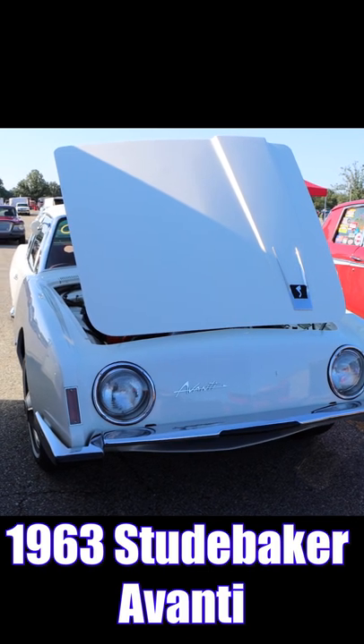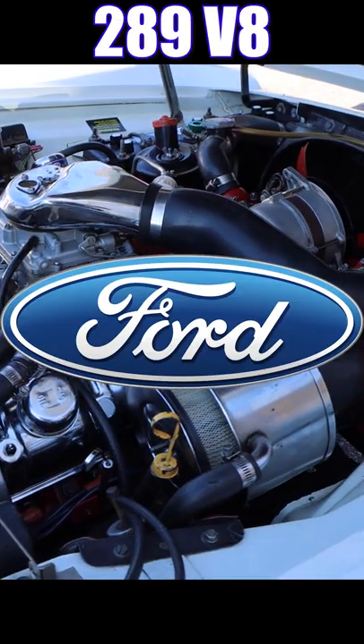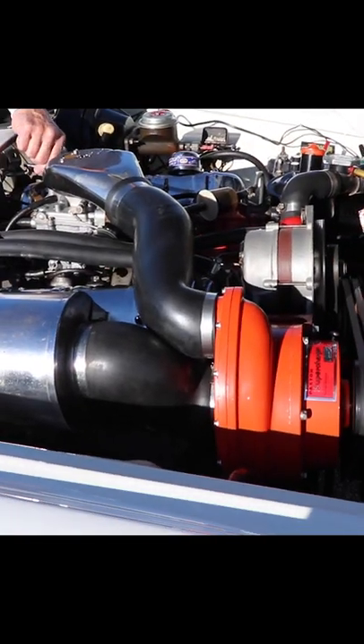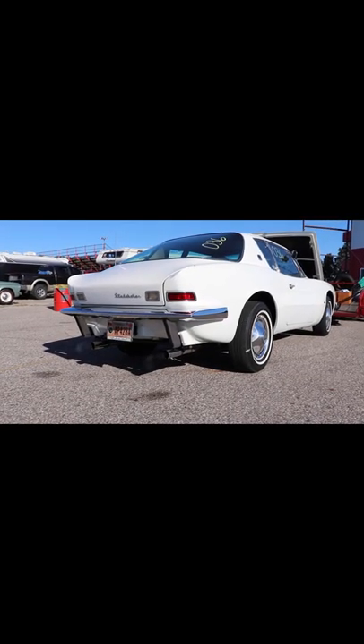1963 Studebaker Avanti — weird looking but fast. Under the hood's a 289 V8, and no, it's not a Ford sucker. With the factory Paxton Supercharger, it was underrated at 289 horsepower. Kind of sus, Studebaker.